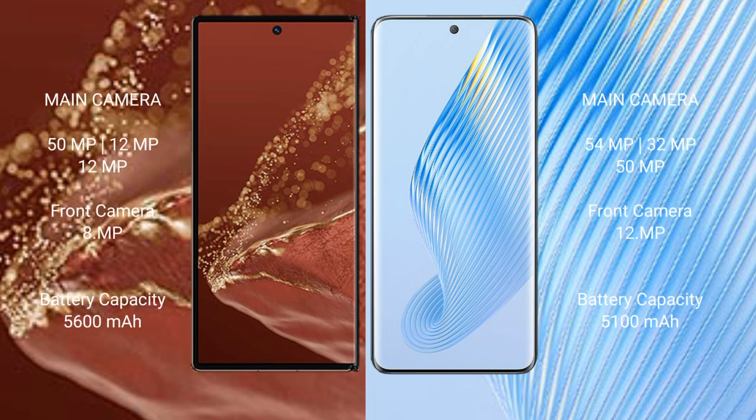The Huawei Mate XD Ultimate features a rear triple camera setup: 50MP plus 12MP plus 12MP, and a front camera of 8MP. The Honor Magic 5 features a rear triple camera setup: 54MP plus 32MP plus 50MP, and a front camera of 12MP.